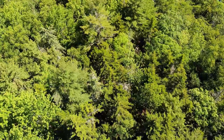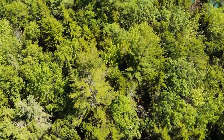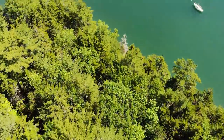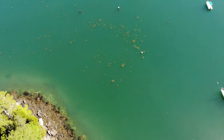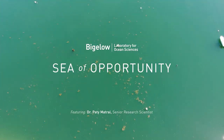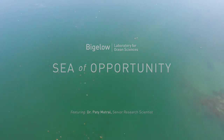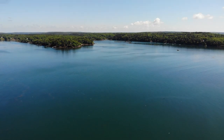Take a breath. That oxygen you are breathing has come from plants on the land. Now breathe again. That second breath comes from the ocean. Microscopic plants in the ocean, called phytoplankton, generate half of the oxygen we breathe.